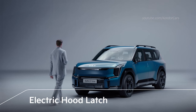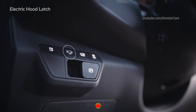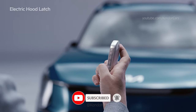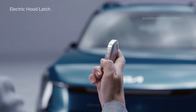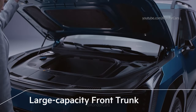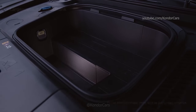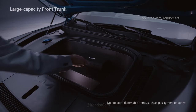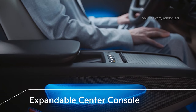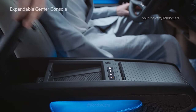The EV9 has an electric hood latch, and the hood can also be unlocked with the button inside, the Kia Connect application, or the smart key. The large-capacity front trunk provides advanced storage convenience compared to the previous model, allowing passengers to conveniently store a slow-charging cable. You can open the expandable center console by pressing the button at the bottom to store small items.